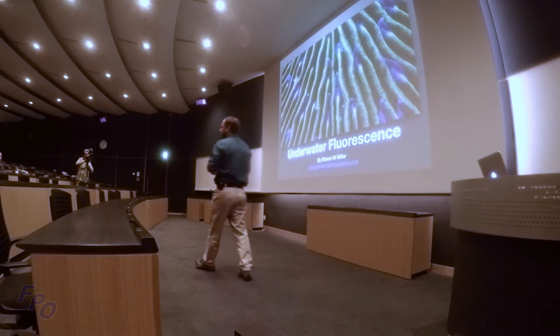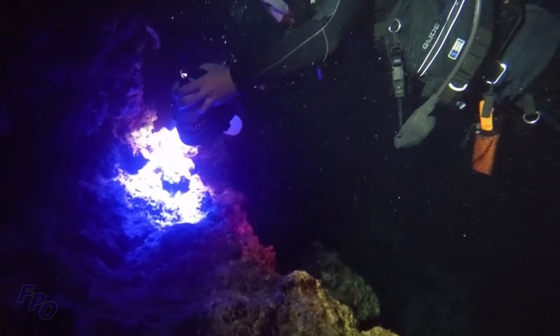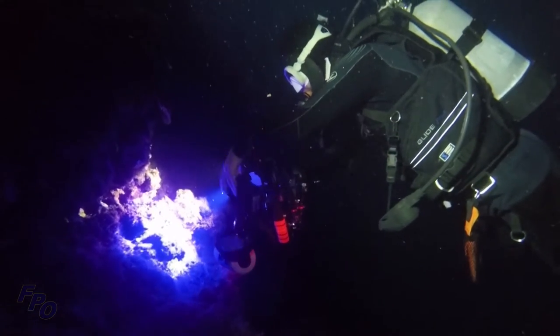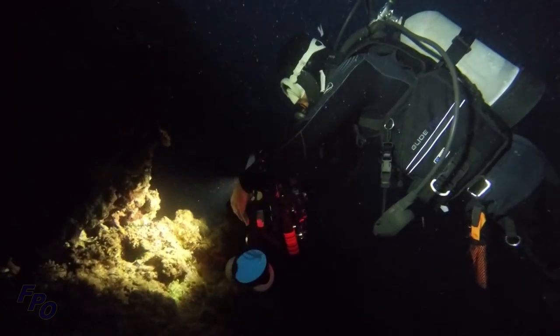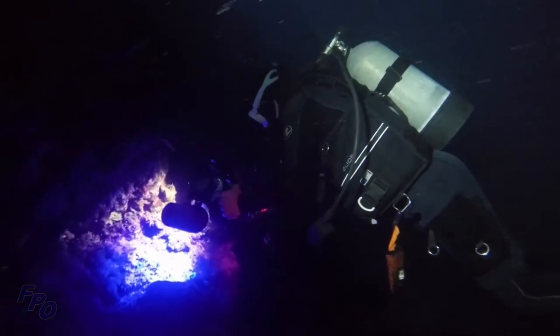Good afternoon, thank you all for showing up today to make this event take place. My name is Shawn Miller, I'm a wildlife photographer. I've been living in Okinawa, Japan for over 20 years. I initially got scuba certified in 1992, so I've been diving here for a long time. I really got into underwater photography in about 2010 and started documenting the animals of Okinawa. I concentrate and specialize in fluorescence, endangered species, and conservation.